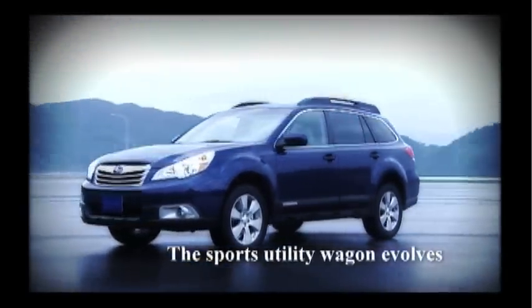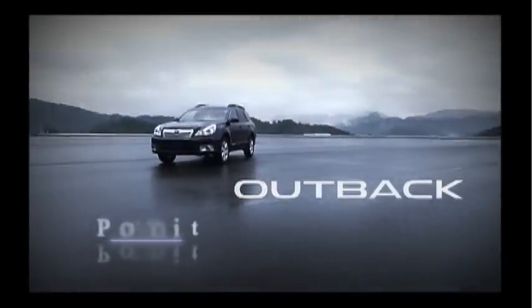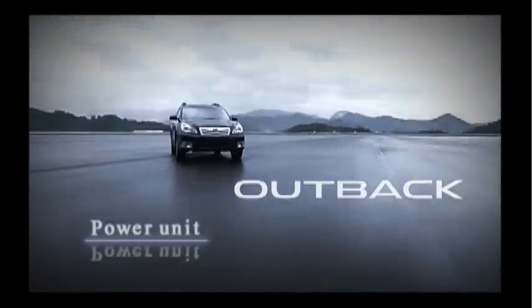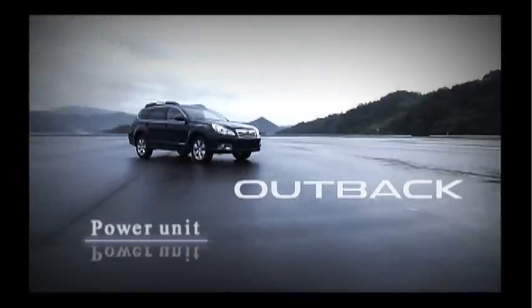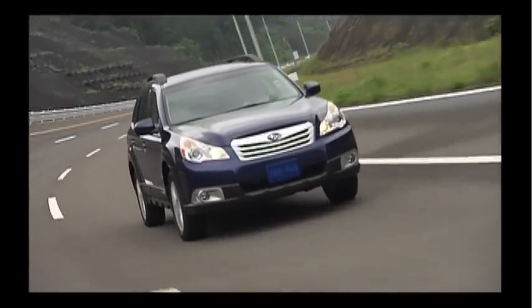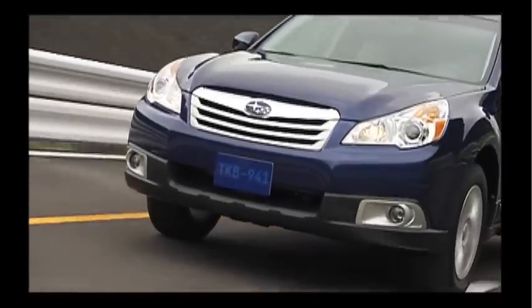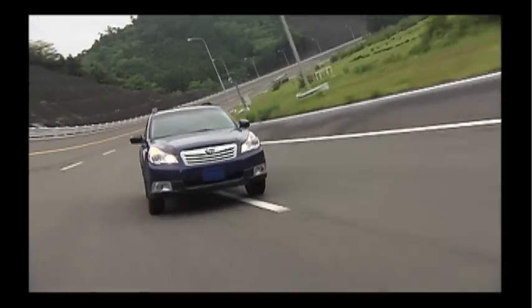Since its first generation, the Outback has continued to evolve. Carrying forward Subaru's tradition of dynamic performance, the power units all feature enhanced real-world fuel economy.